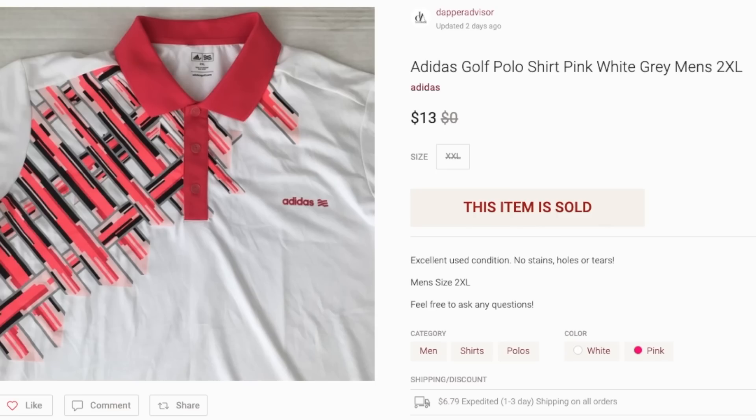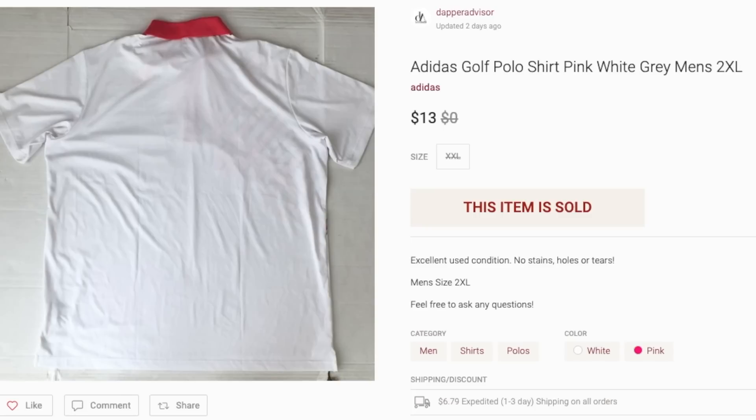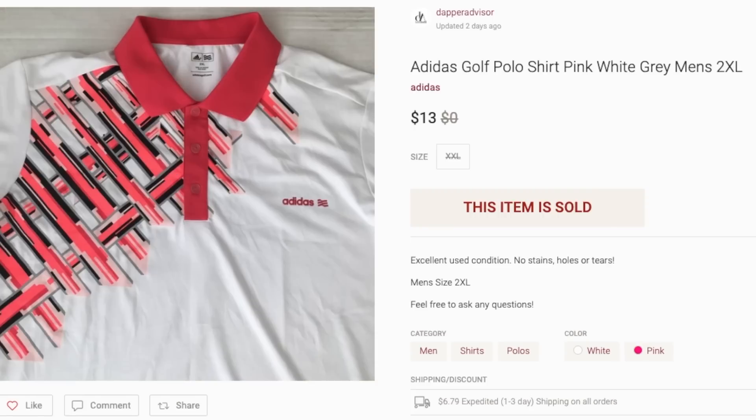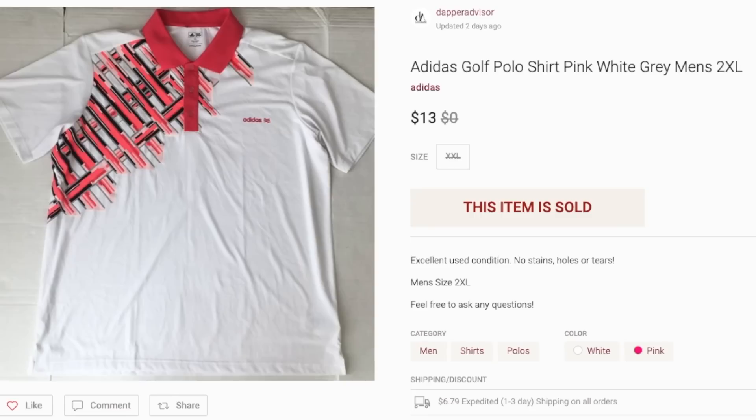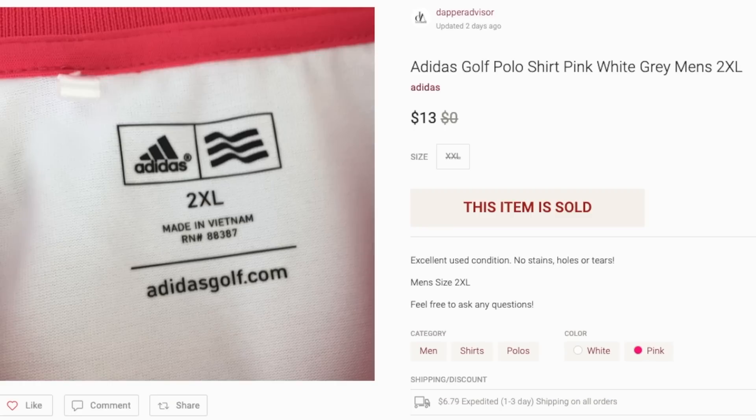Next up is this Adidas golf shirt. Anything golf related right now is selling very fast for me, and larger sizes always sell better. Keep in mind that the Poshmark shipping fee is $6.79, so all in all the buyer paid $20 for this. I would have probably made more money if I sold this on eBay.